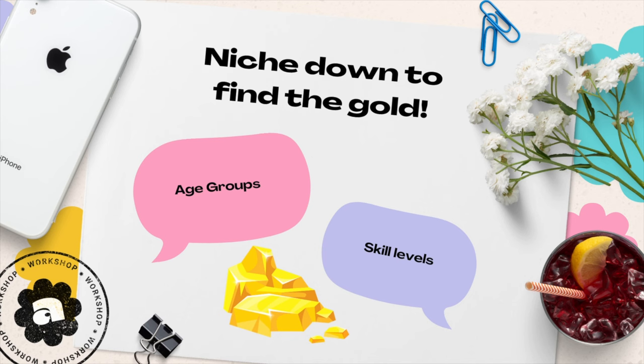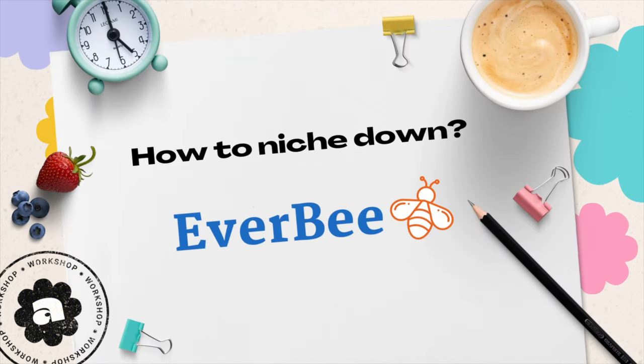This is where the magic happens — it allows you to micro-niche and get super specific on the types of printables you sell. Diving deeper into specific niches within homeschool printables is where the real gold is. By specializing in certain niches like age groups and skill level, this can mean less competition and more devoted customers. That's where a tool called EverBee comes in — it can be your guiding light into revealing what customers are really searching for.